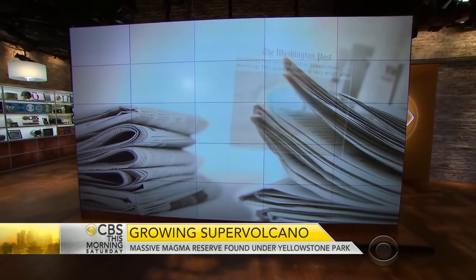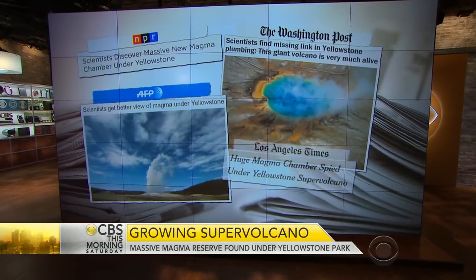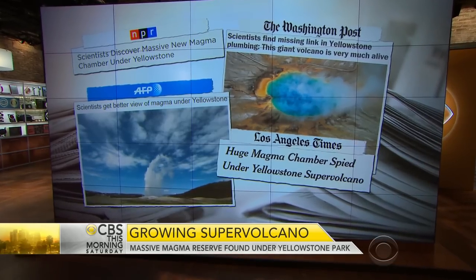Impressive as that eruption is, it is just a hint of what's brewing right here in the U.S. Scientists have long known that Yellowstone National Park sits atop a huge supervolcano. But what they've discovered is that it's bigger than they thought. University of Utah researchers detected a vast pool of magma deep beneath the park, enough to fill the Grand Canyon 11 times over.